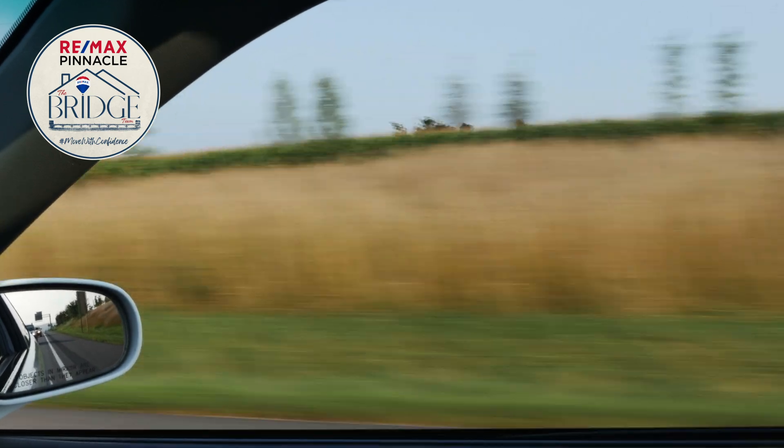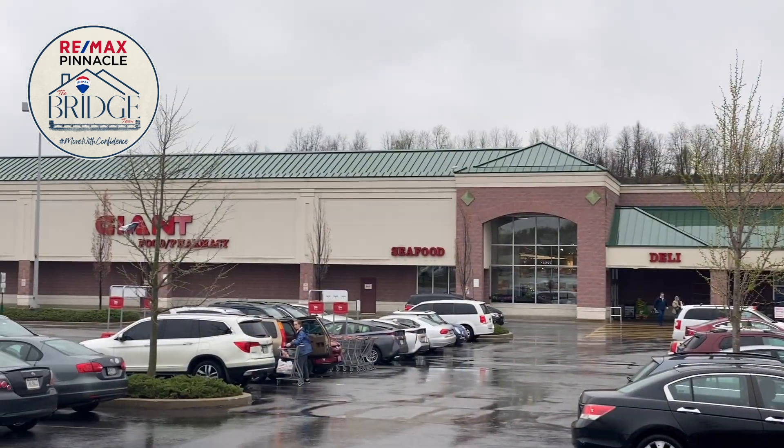This home is perfectly located just minutes away from Route 283 and close to restaurants and grocery stores. Additionally, an Amtrak station is just a few blocks away.